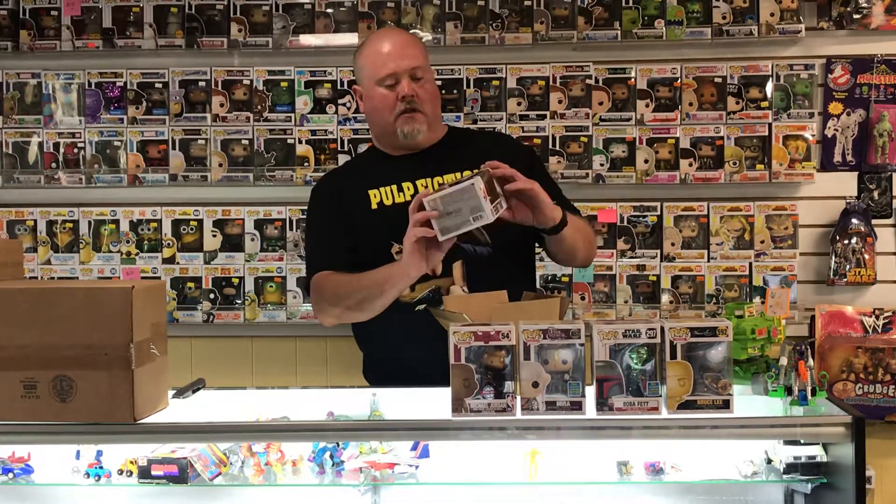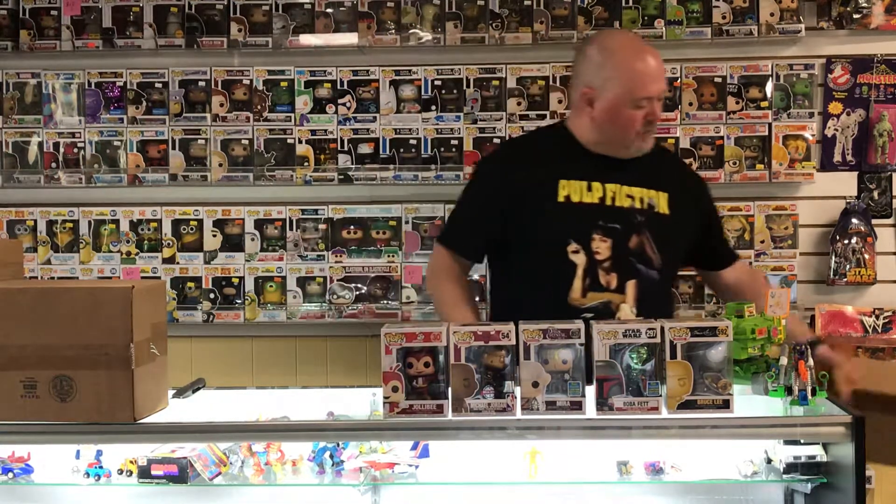This is a Jollibee at Icons. I'm not familiar with Jollibee at all, I don't know what that's from. I think this is just your generic run of the mill pop — the risk you take when you do a mystery box.